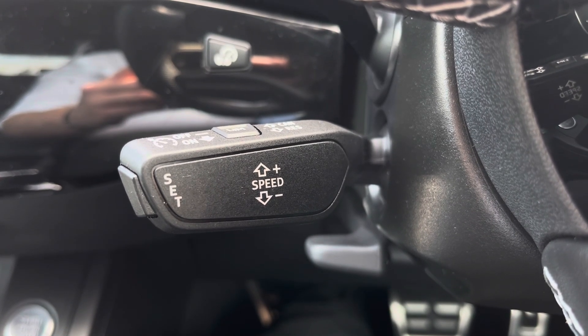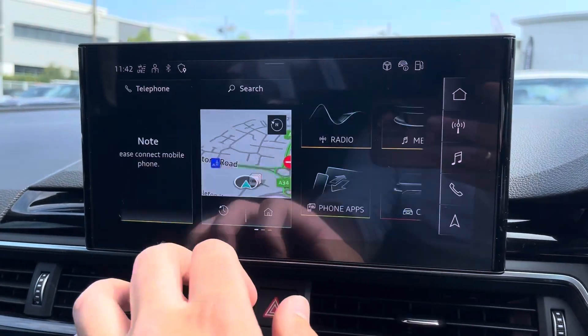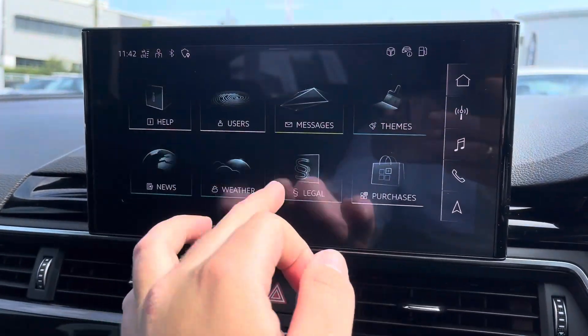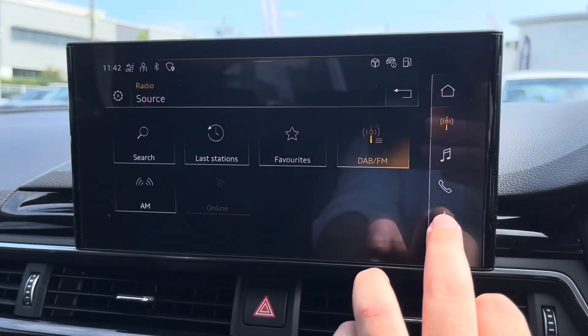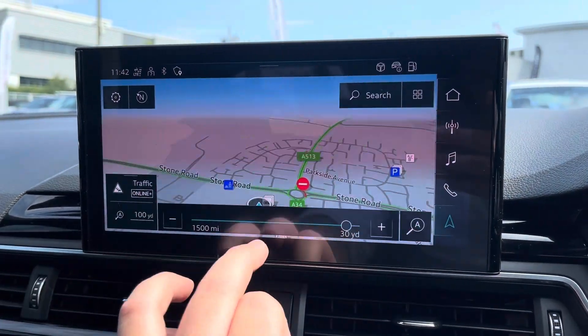From the touch screen display you can access Apple CarPlay or Android Auto, as well as DAB and FM radio stations, or simply use the navigation, making it nice and easy to always be connected and get all the notifications you need.